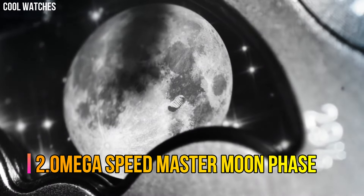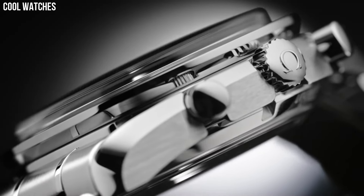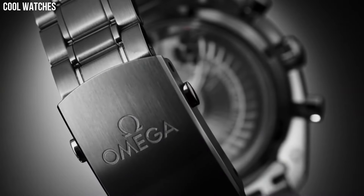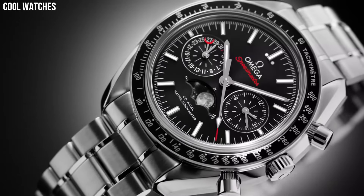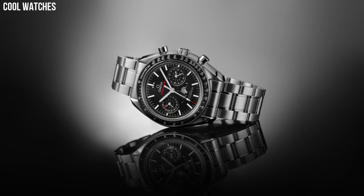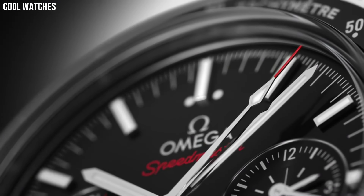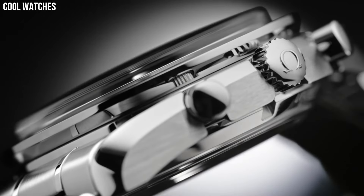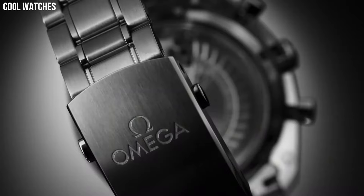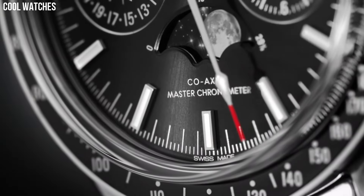Number 2. Omega Speedmaster Moon Phase. This 44.25mm model features a blue sun-brushed dial with rhodium plated indexes. At 6 o'clock is the accurate moon phase indication, which features a metallic crystal disk microstructure to obtain a high-resolution image of the moon. The stainless steel case is complemented by a blue ceramic bezel ring with liquid metal tachymeter scale, and presented on a blue leather strap with a polished brushed fold-over clasp.